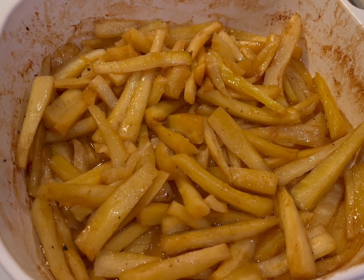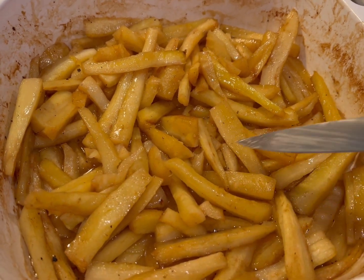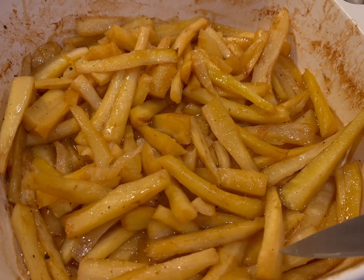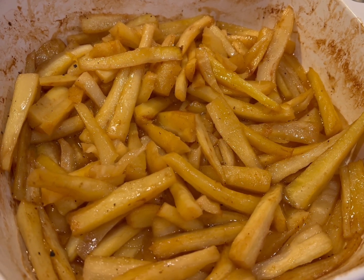So tell me, do you like parsnips and how do you like to eat them? Put that in the comment section below. Thank you for watching — bye for now, bye!